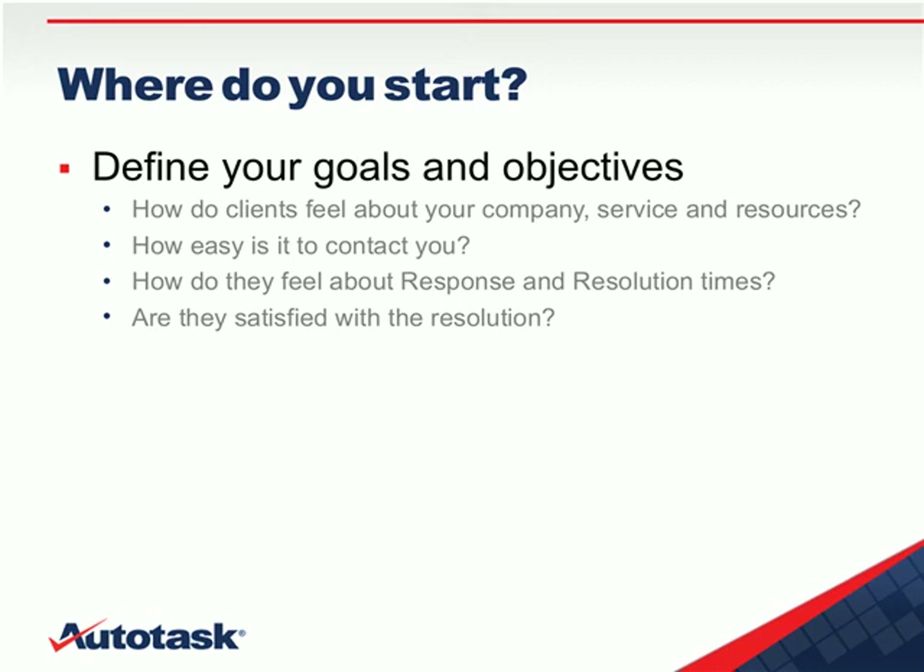So where do we start? You first need to identify the business goals that you want your program to meet. If you invest a little bit of time up front, you can create a standardized system for routinely gathering and assessing feedback from your customers. You have to think about what you need to know in order to react to any negative issue and also to continually improve — things like how clients feel about your company, a service, or a specific resource; how easy it was to contact you; information about first response or resolution time; or whether they were happy with the overall solution.